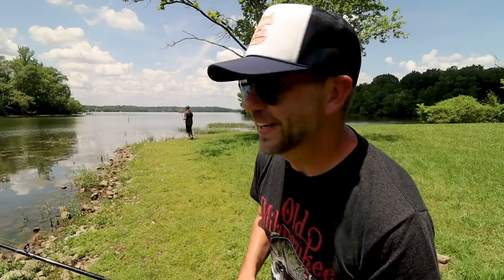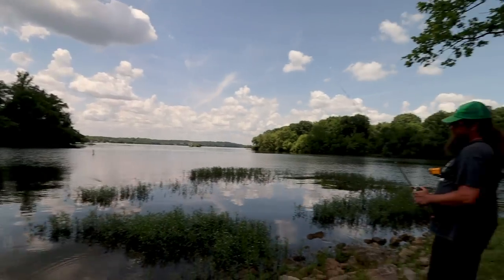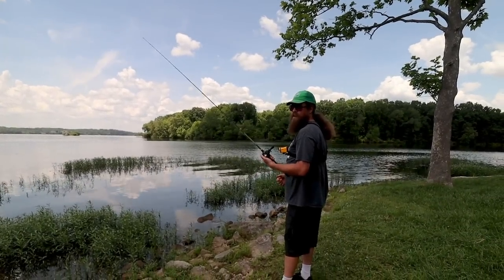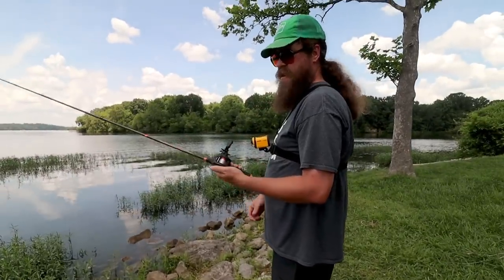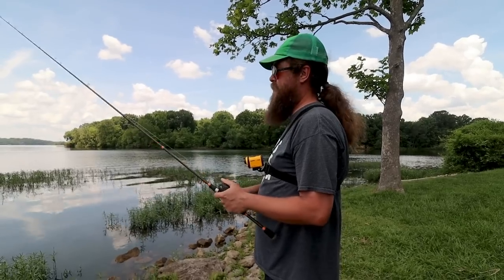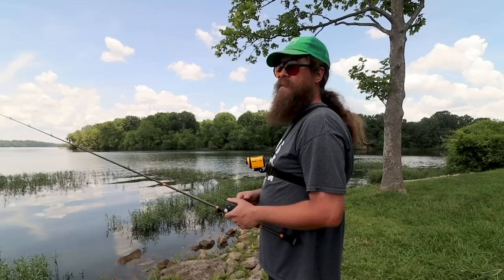I've got a feeling I'm gonna get whooped today. This is a $30 baitcaster — the Ozark Trail from Walmart, two years ago, still going strong. Are you a mono guy or a fluorocarbon guy? Mono all the way — for stretch and abrasion resistance.